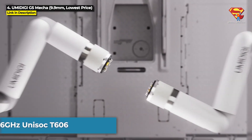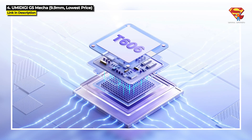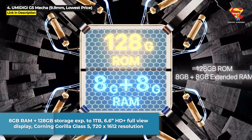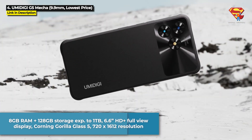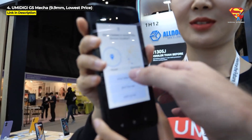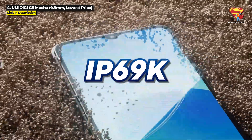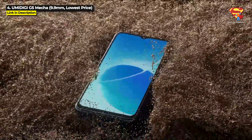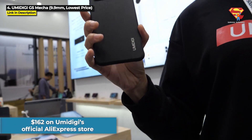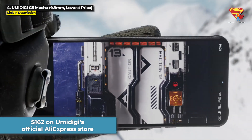On the downside, it runs on a 1.6GHz Unisoc T606 chipset, which is the lowest performing chipset in this whole video. It's got 8GB RAM and 128GB internal storage expandable up to 1TB, with a 6.6 inch HD Plus full view display protected by Corning Gorilla Glass 5 running at 720x1612 resolution. It's got a 50MP main camera, a 6000mAh battery, and it is IP68, IP69K dust proof and water resistant, as well as military standard 810G drop resistant. You can get the G5 Mecha for just $162 on Umidigi's official AliExpress store.